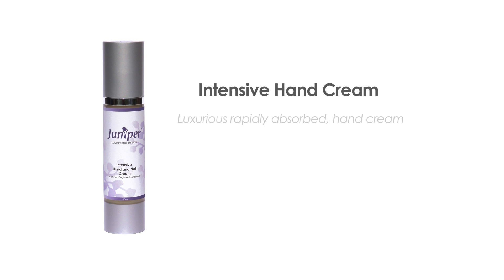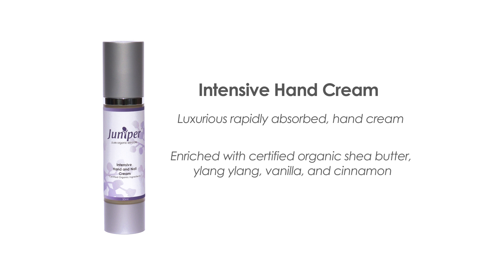Intensive hand cream is a luxurious, rapidly absorbed hand cream. Enriched with certified organic shea butter, ylang ylang, vanilla and cinnamon, to hydrate and nourish your hands and nails, reduce sun damage and protect from harsh weather conditions.